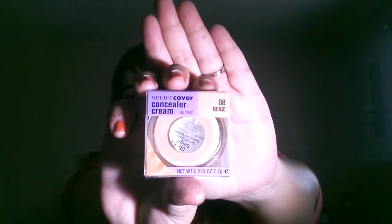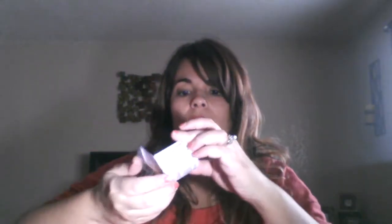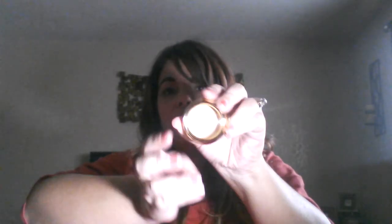Then I found a Secret Cover concealer cream by Milani in the color Beige 08. I did try it yesterday and it's very creamy. I liked it — I thought it was really pretty. I liked how it looked after I blended it in.